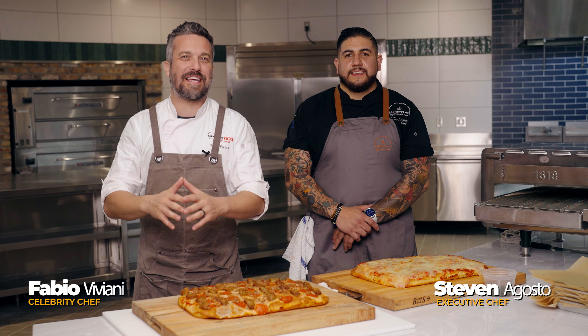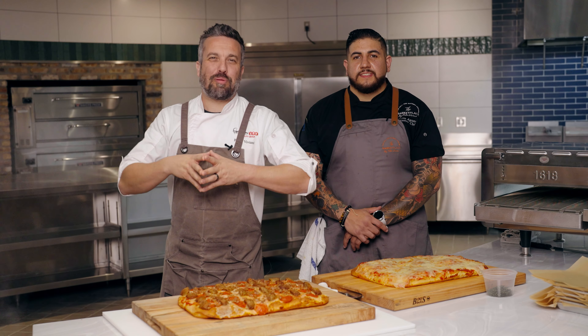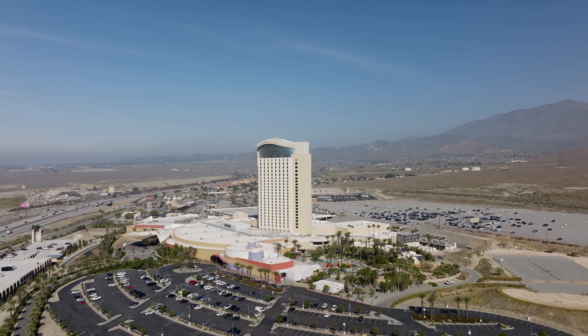My name is Fabio Viviani and we are at The Marketplace, specifically at the Mercato station. The Marketplace is a destination — a food mecca that includes seven different food outlets under one roof at Morongo Casino Resort and Spa.